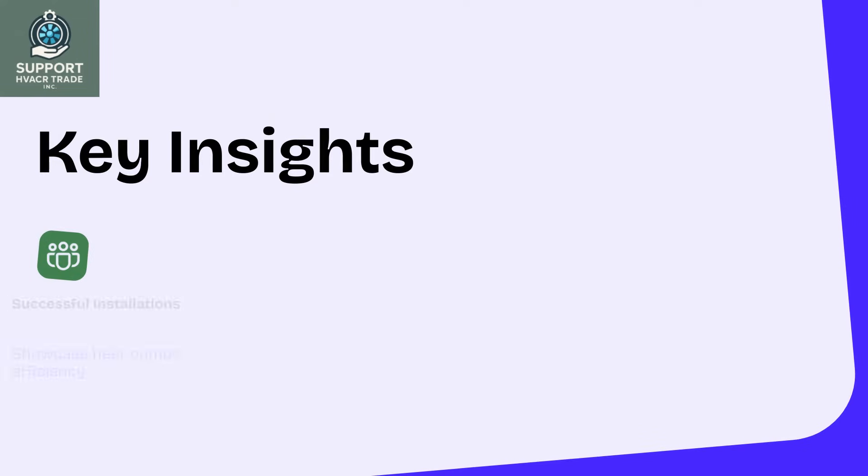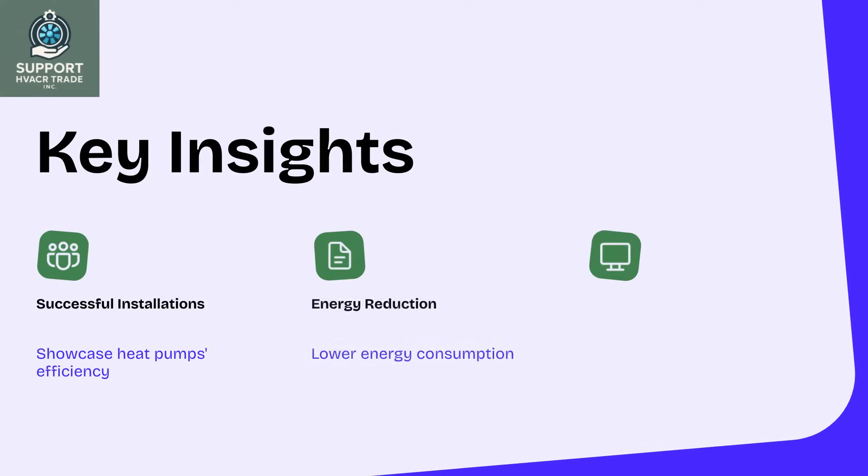Case studies highlight successful installations, showcasing heat pumps' ability to reduce energy consumption and carbon footprints, proving their value in real-world applications.